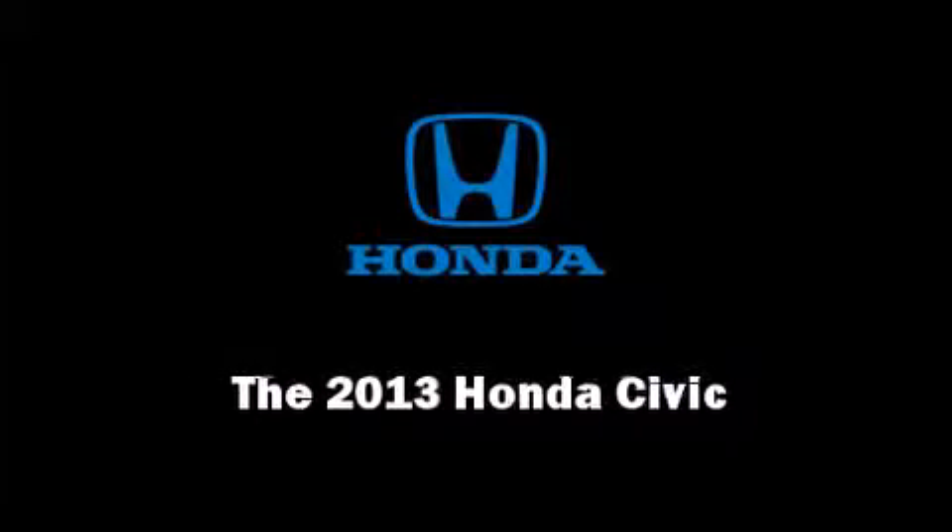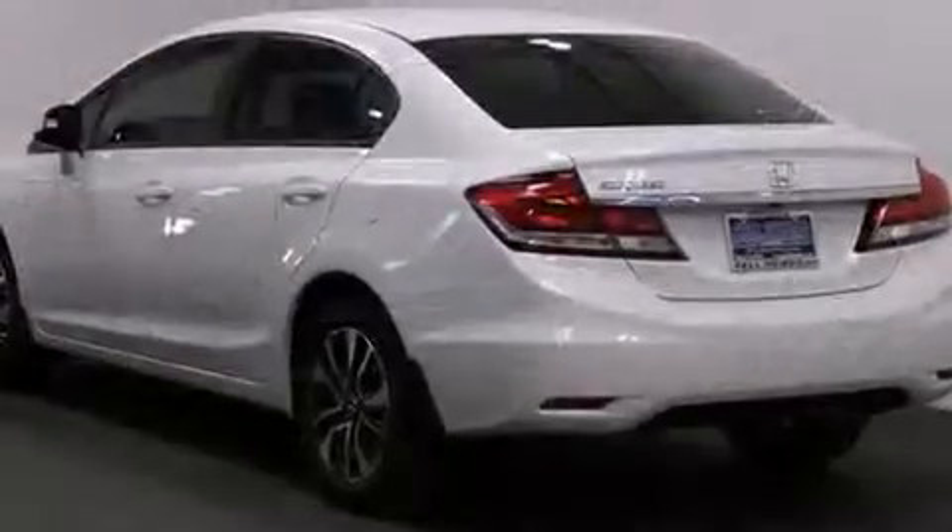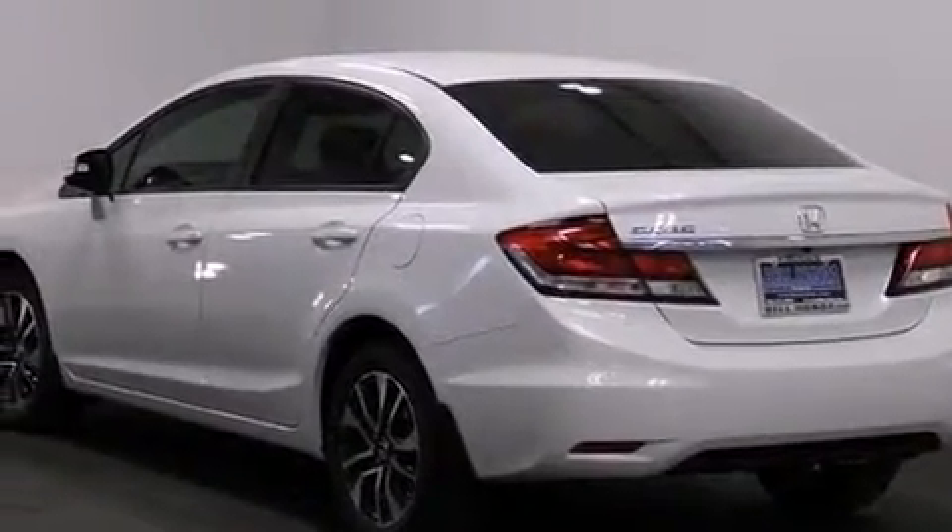Familiarize yourself with the 2013 Honda Civic. This four-door, five-passenger sedan is ready to drive off the showroom floor. It features an automatic transmission, front-wheel drive, and a 1.8-liter four-cylinder engine.